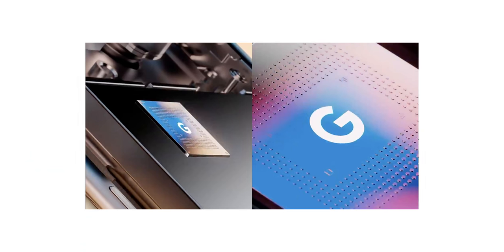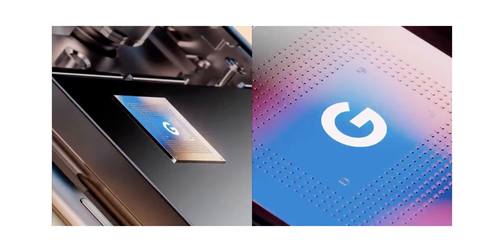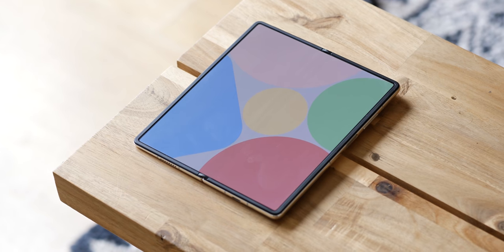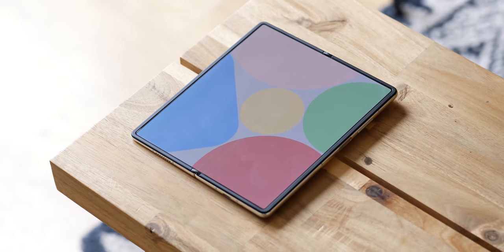Another possibility is that BlueJay and Passport — the Pixel foldable — will be sold side by side. In either case, we can confirm that Blueport is set to run on the same Google Tensor chip as the upcoming Pixel 6 and 6 Pro. Now that Google is making their own chips, it would make a great deal of sense for a foldable Pixel to showcase that hardware on a new form factor.